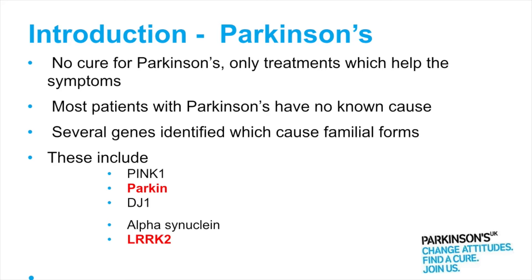The predominant amount of Parkinson's patients, we don't know why they get the disease, so it's of no known cause. But there are some groups of patients where there's an identified gene causing Parkinson's, and I'm going to concentrate on some of these groups of patients to explain to you how the mitochondria are involved in Parkinson's.